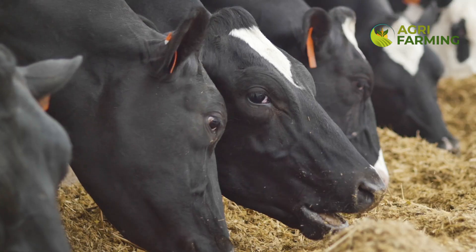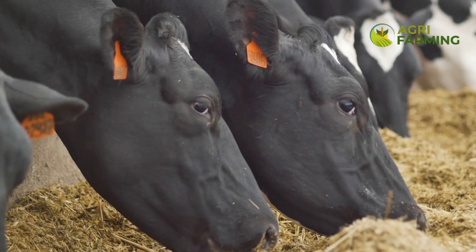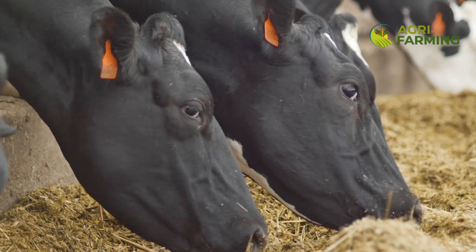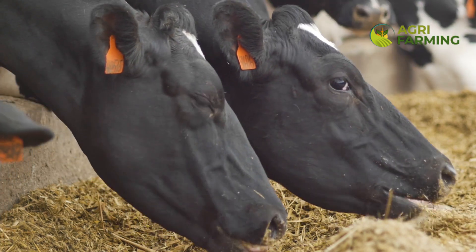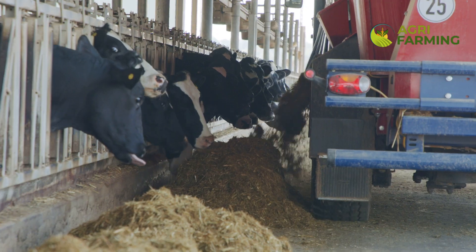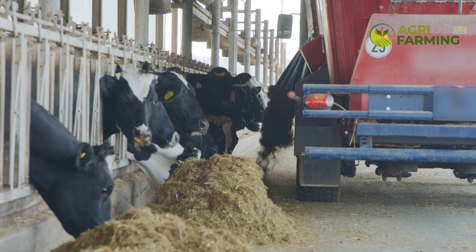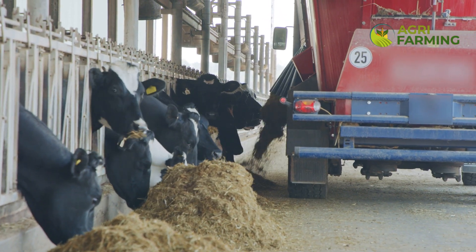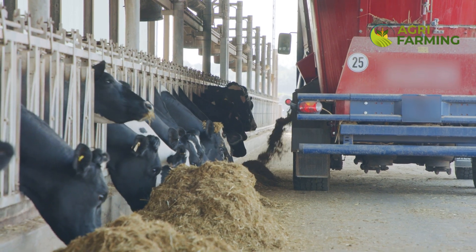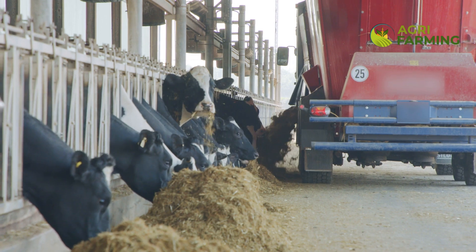Use covered structures to protect feed from weather and pests. Additionally, implementing an inventory system can help you track feed usage and avoid overbuying or underusing certain ingredients. Regular checks for mold and contamination in stored feed can prevent health issues in the herd and avoid the waste of valuable feed resources.